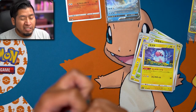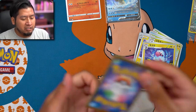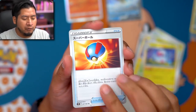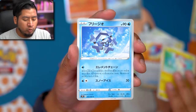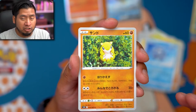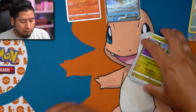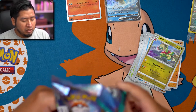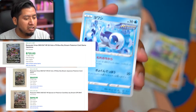The last time I checked - and this was a few weeks ago so it probably changed - the alternative artwork Rayquaza VMAX was like 800 to 900 dollars, just raw, just for the card by itself, which is insane for a new Pokemon card. I don't know how much it is now, maybe I can put the price on screen.